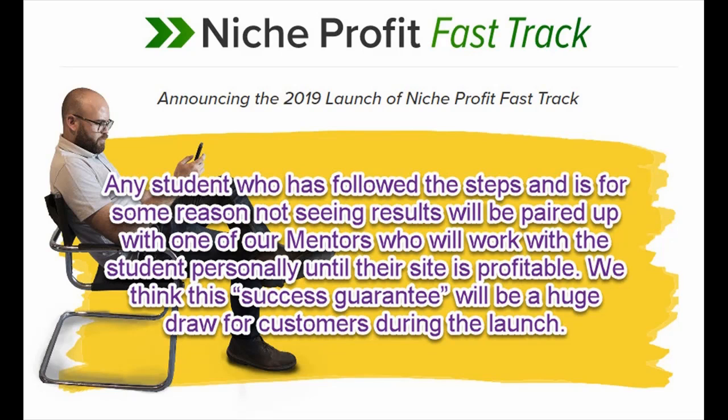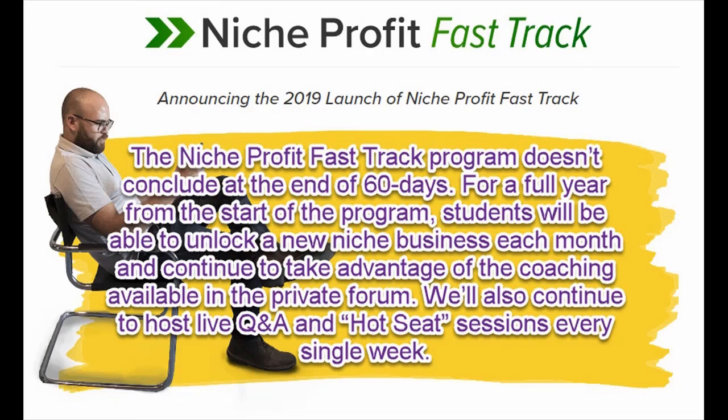We think this success guarantee will be a huge draw for customers during the launch. The Niche Profit Fast Track program doesn't conclude at the end of 60 days — for a full year from the start of the program, students will be able to unlock a new niche business each month and continue to take advantage of the coaching available.